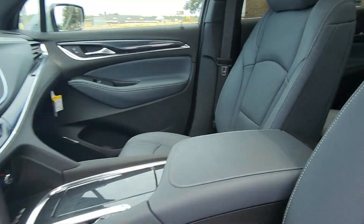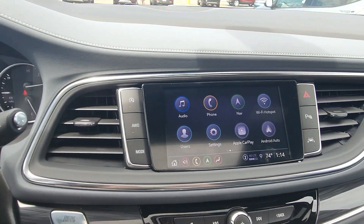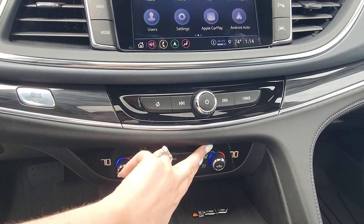Going inside, you can see it has a moonroof, heated steering, heated and cooled seats, and it also has a heads-up display.